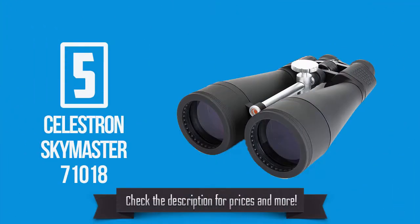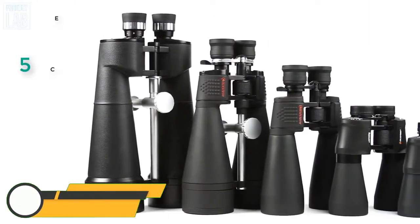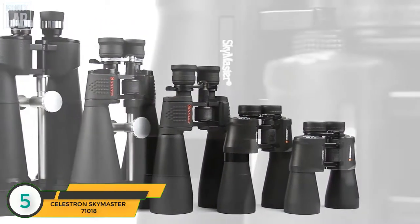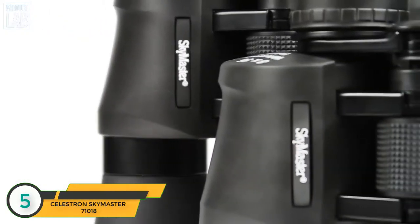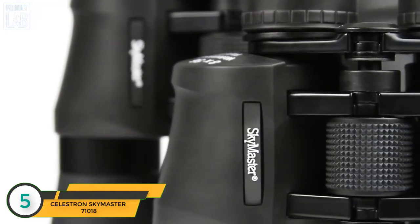The product shown in the picture is ranked number five in our list. Enjoy astronomical and long-range terrestrial observing the easy way with Celestron's SkyMaster binoculars. Highly regarded among amateur astronomers and outdoorsmen alike, SkyMaster provides excellent views and great value.